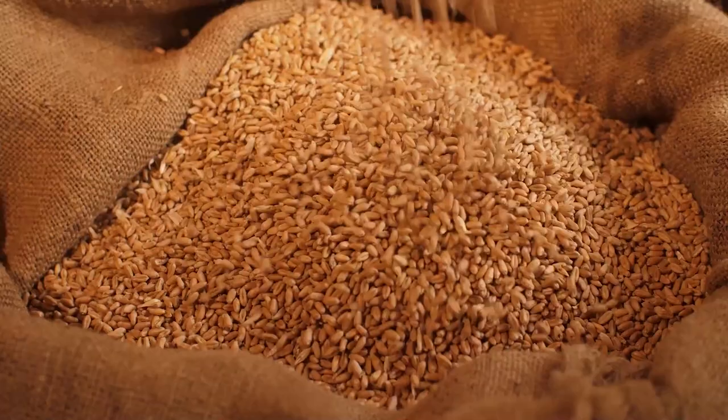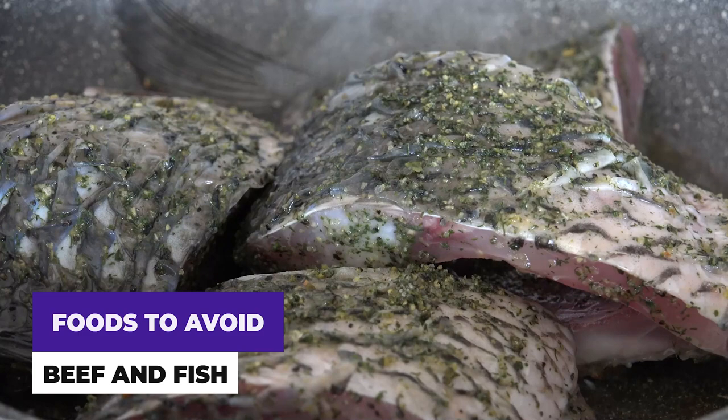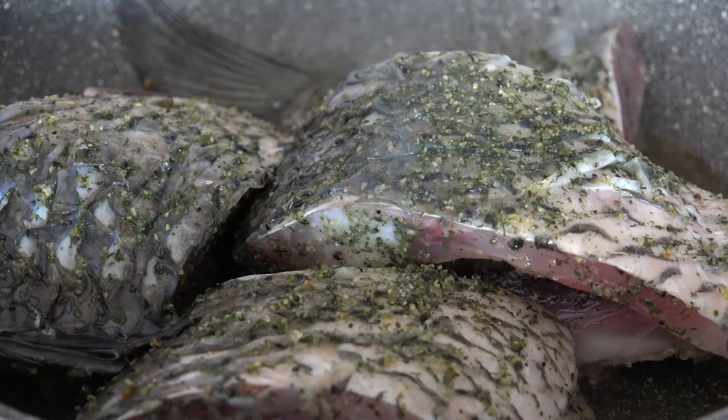You should also avoid beef and fish altogether if possible. Fish has a high mercury content, whilst beef is known to stimulate allergic reactions in British Shorthair cats. Therefore, if you want to save your Shorthair from allergies, do not feed them fish and beef where possible.